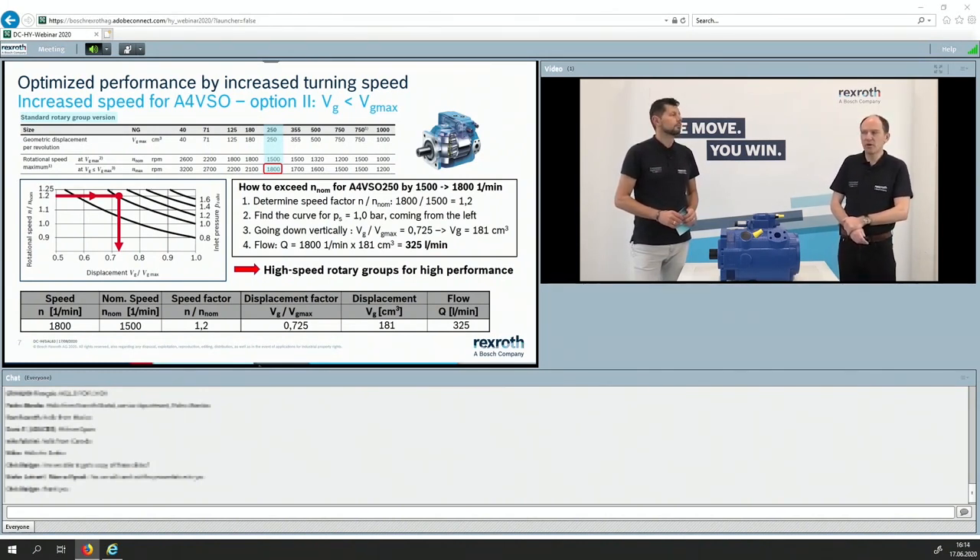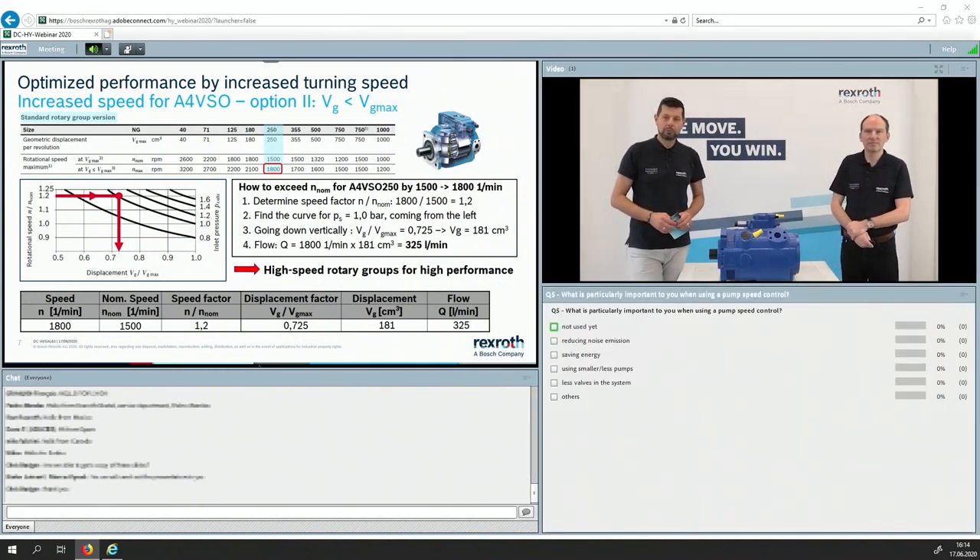This second option is more relevant if, for example, you have a machine designed in Europe running at 1,500 RPM and you ship it to America where the turning speed is 1,800 RPM — now you need to know what to do. There are no more questions up to now, so feel free to give us your questions if you have any. Now there is a next question prepared for you: What is particularly important to you when using pump speed control?